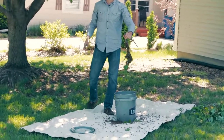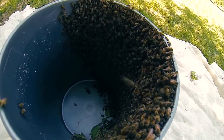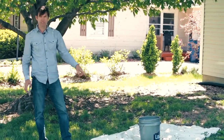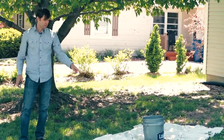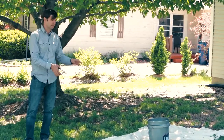Didn't go quite as smoothly as I hoped — that's why I put the tarp down. The queen is somewhere in this mess of bees, and we hope that she's in the bucket. If she's not and she's on the tarp, the bees will join her. If she's in the bucket, the bees will join her in there.